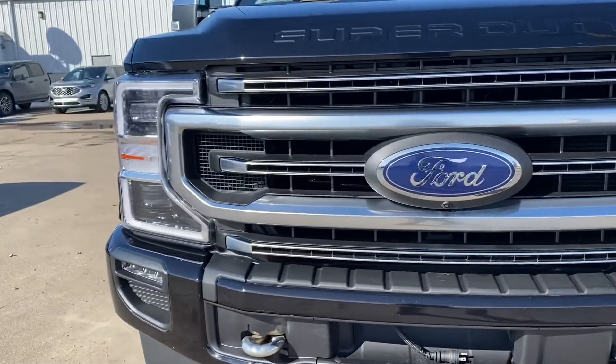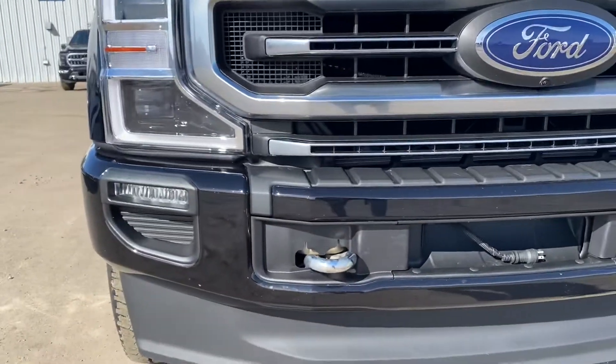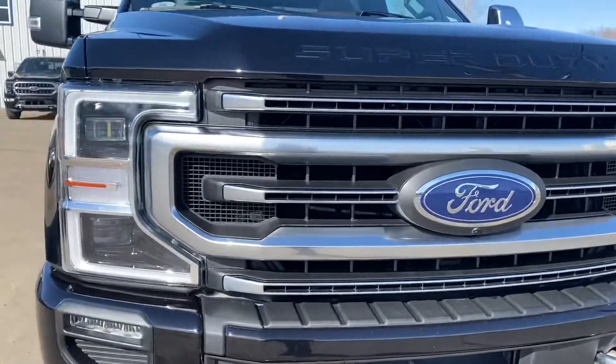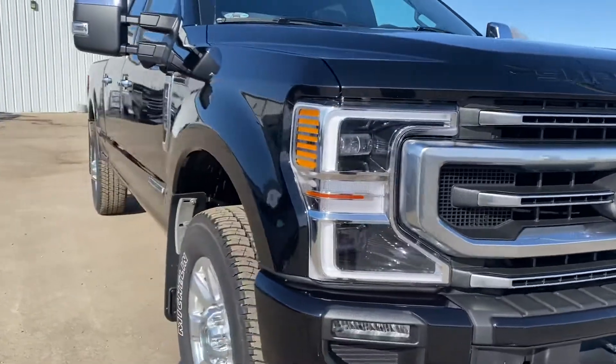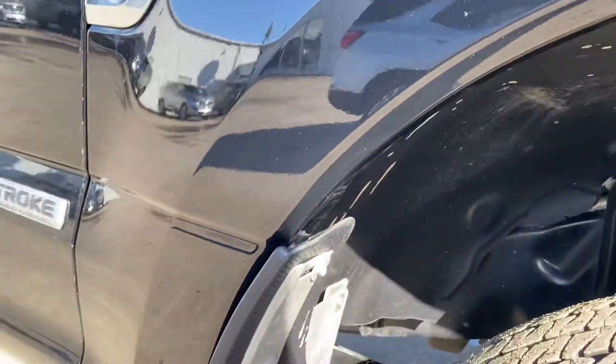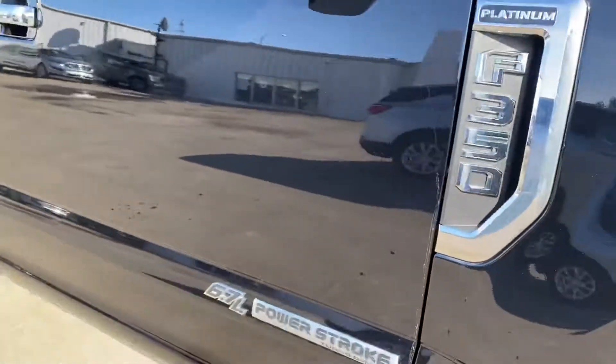I do want to note that there was 3M added to the bottom bumper here to kind of protect it a little more as well. Just making our way around to show you a close-up of the wheel wells, because I know that's usually what gets chipped up the most. Looks really good on the front here.